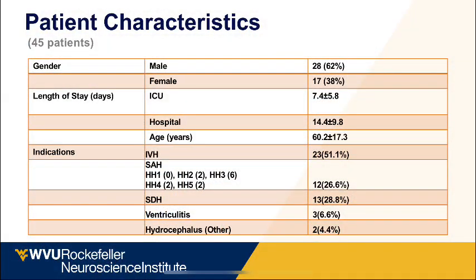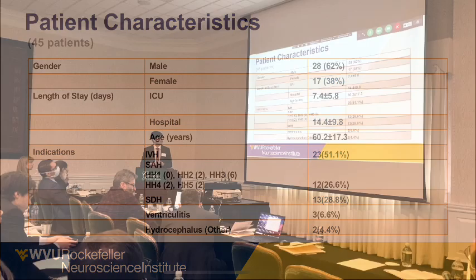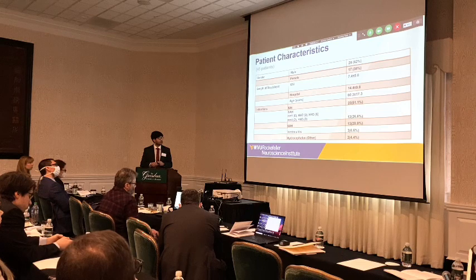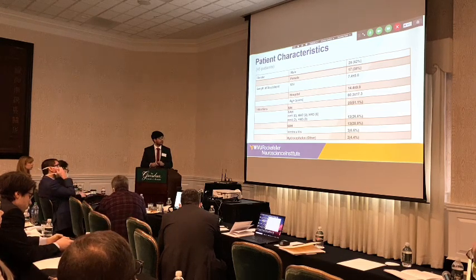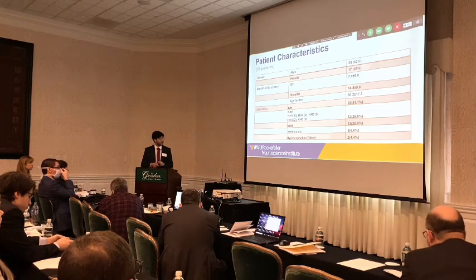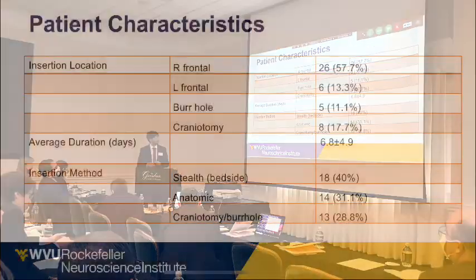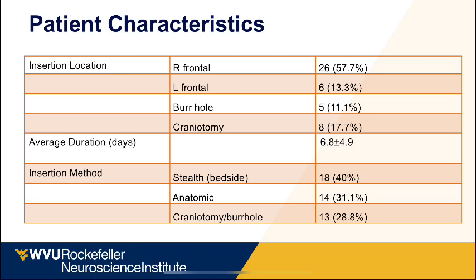This table summarizes patient characteristics from our early airflow placements — a total of 45 patients, more than half male, with an average ICU stay of about 8 days. Catheters were placed for IVH in about half the cases, subarachnoid hemorrhage in about 25%, and we placed them in about 30 patients with septic abscesses and 3 patients with ventriculitis. They were placed primarily in the right frontal position, and in 5 patients via burr hole and 8 patients via craniotomy for subdural hematomas.